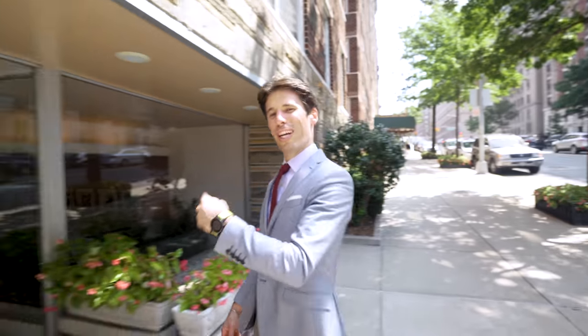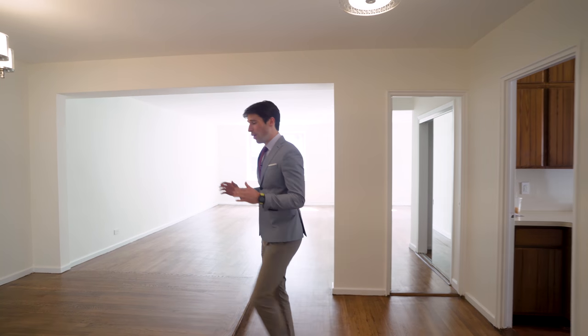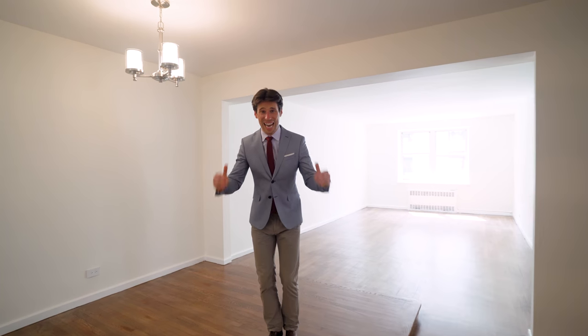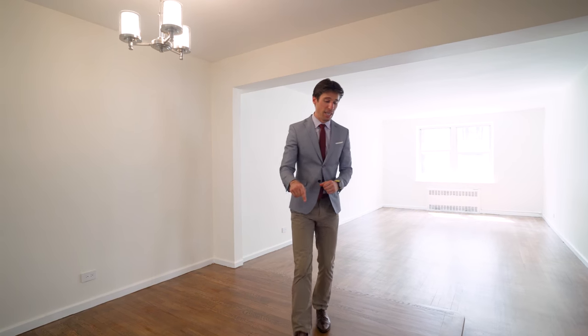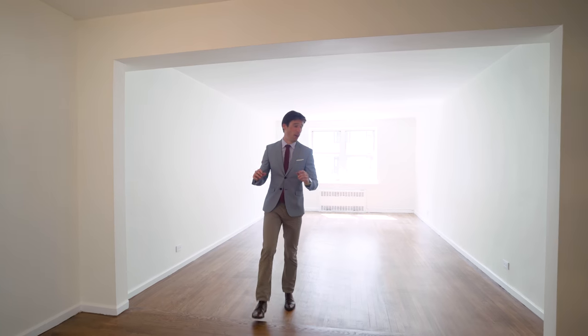Located on 79th and Riverside. Enough about the area — let's go check out the home. Welcome to 6E, your next home. The first thing you're going to notice is the size of this place. I'm standing on a platform dining area that could potentially be converted into a home office.